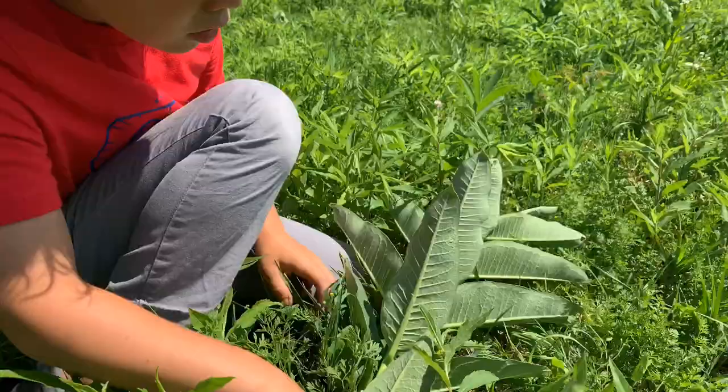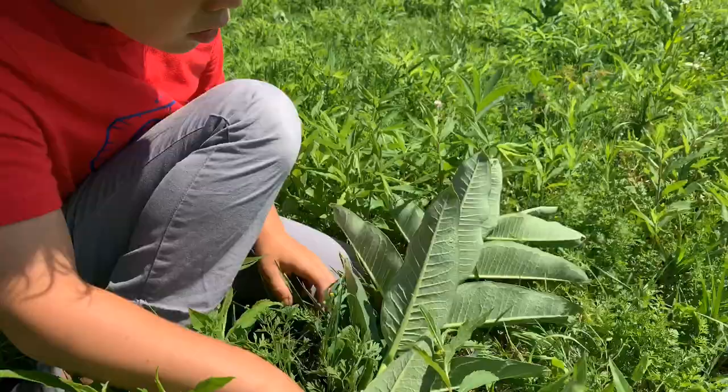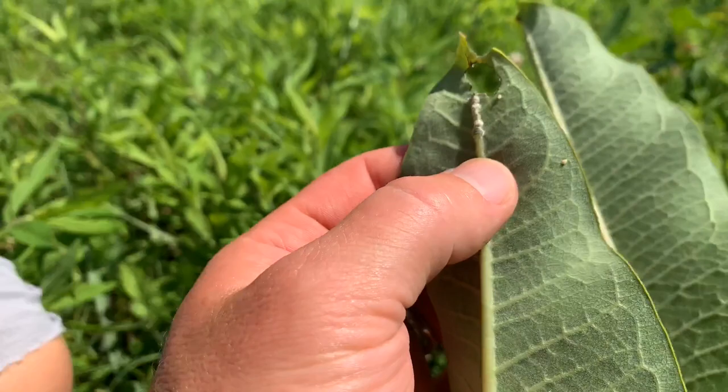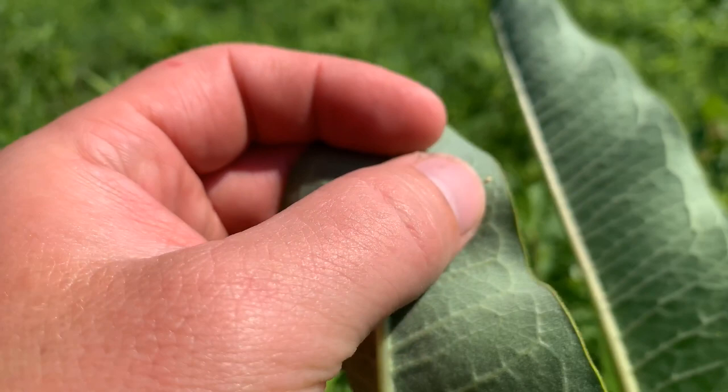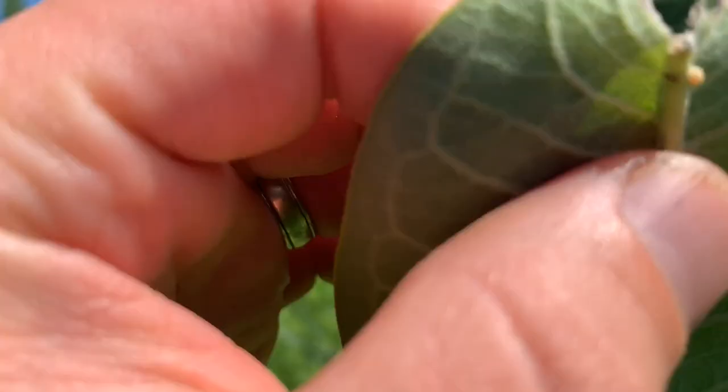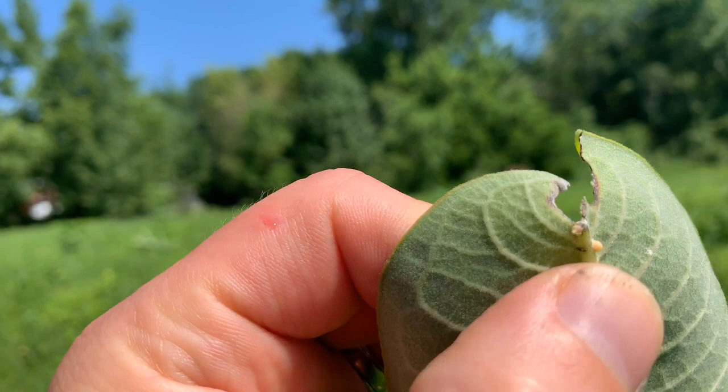So we went out today to see if we could find some eggs. It's kind of hard to tell the difference between the milk sap that just dries off and an actual egg. The eggs have a pointy tip and if you look really close, they actually have little ridges. Even that one you might think is a monarch butterfly egg, but there's no tip and no ridges on it.